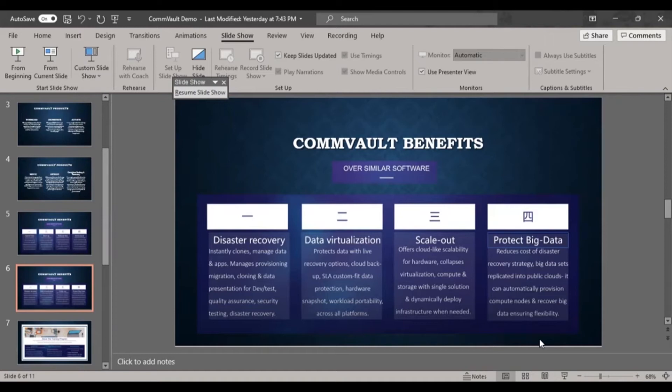Commvault also protects big data and reduces the cost of disaster recovery strategies. Previously, recovering large amounts of data required moving expensive tape or disk libraries. With public cloud integration, Commvault automatically provisions big data recovery using compute nodes with the flexibility to back up large datasets.